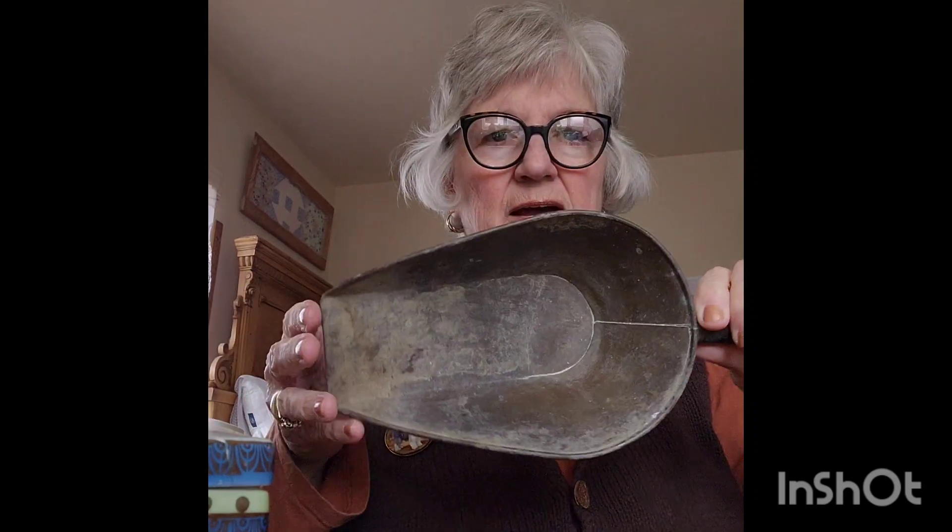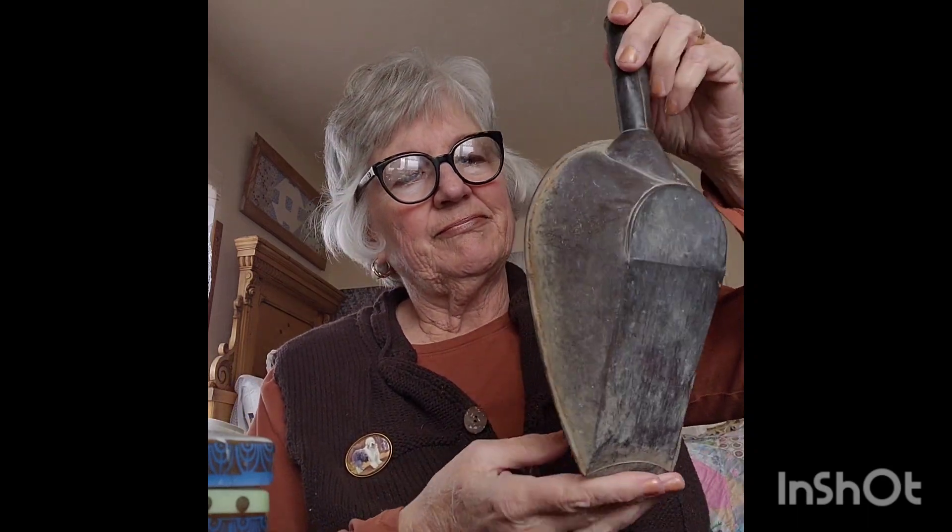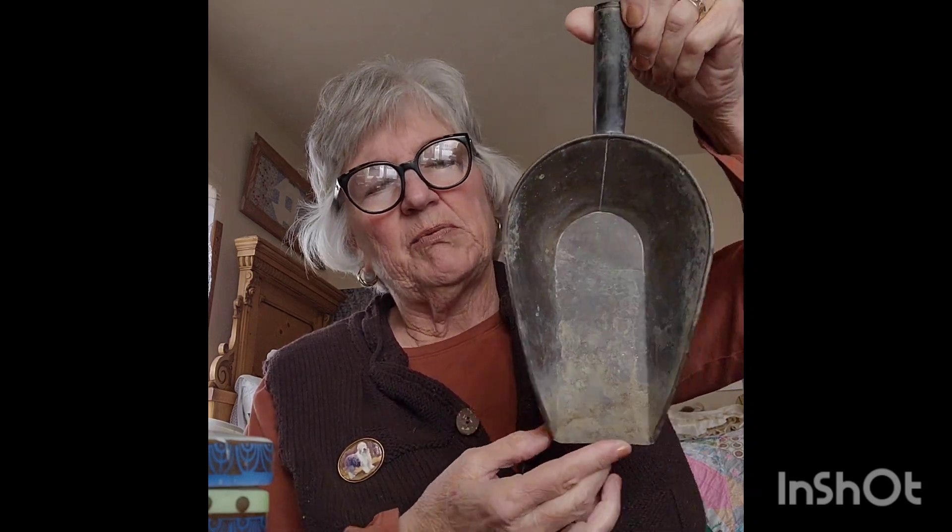One of my favorite things I got is this scoop. We've sold several of these — we usually get about $24 for them, so the price I paid was fine. People like these and they make great display pieces. You can set them on a table and put fruit or nuts in them. Very cute.